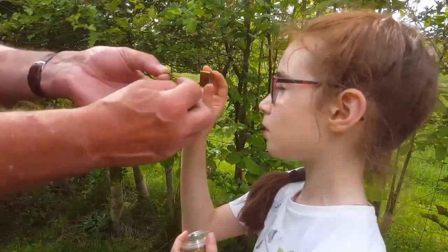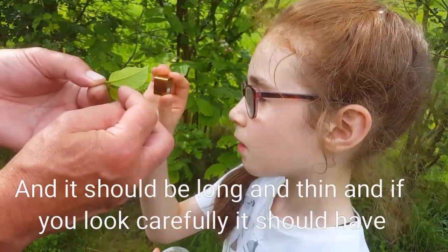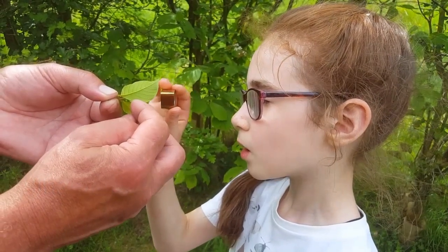It's sort of greeny white. Oh yeah. And it should be long and thin, and if you look carefully it should have ribs on the egg.